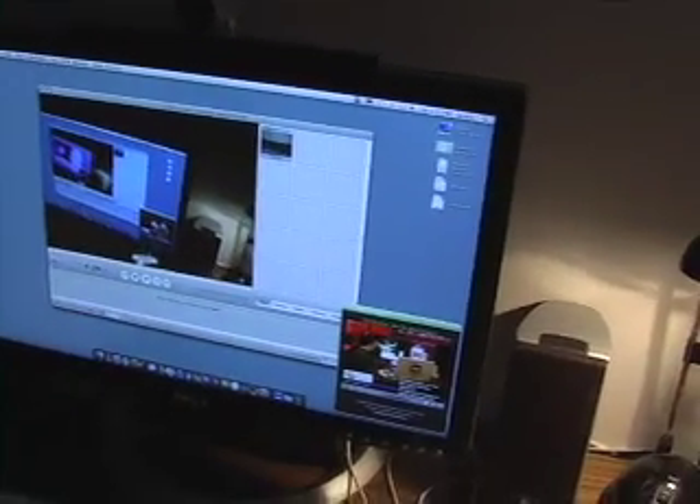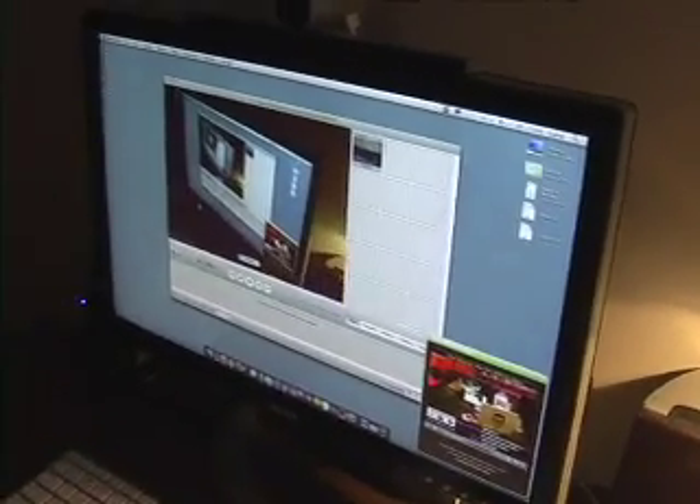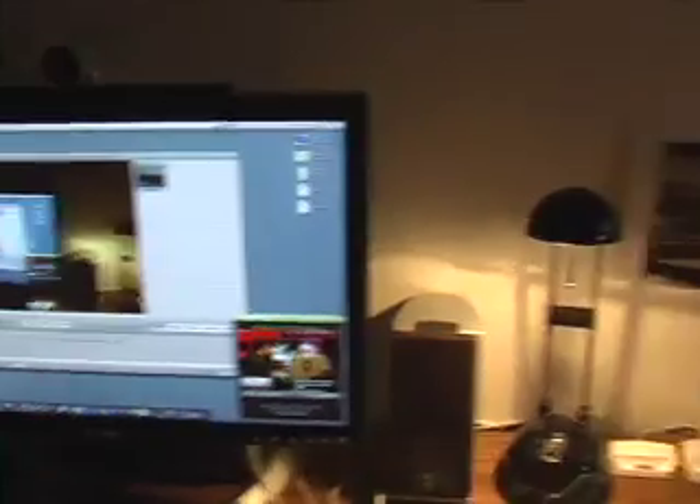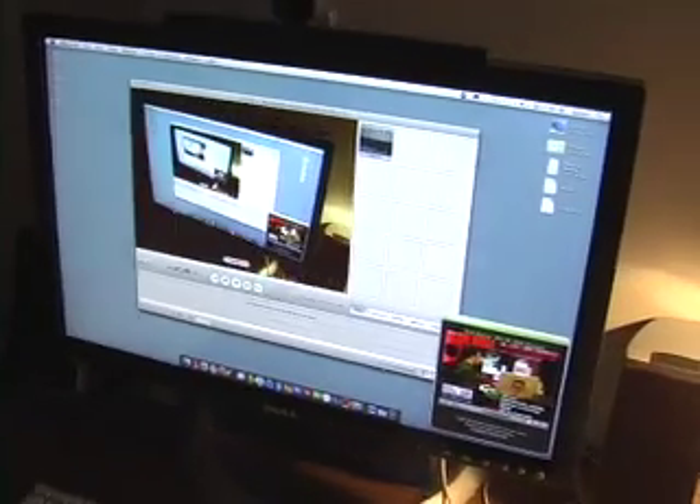20.1-inch Dell display — it's a 2005 FPW. I love this thing. I got it a couple years ago. Originally I started using it on my Windows machine, then I put it on my Mac and now I use it in desktop mode. It's so much more screen real estate and so much brighter than the display on my PowerBook.